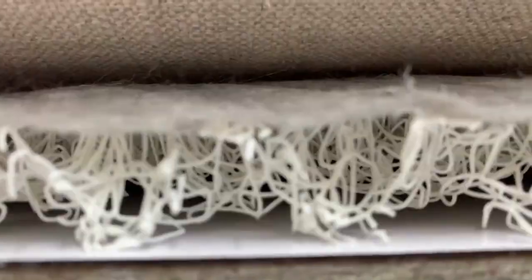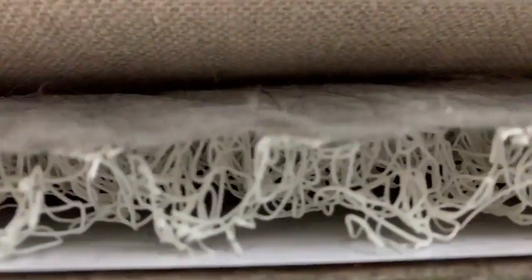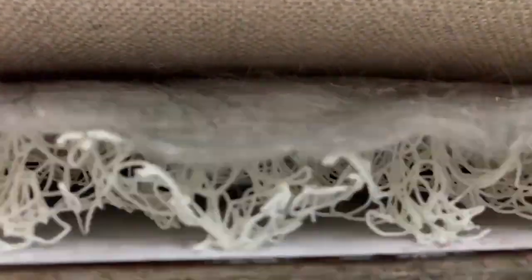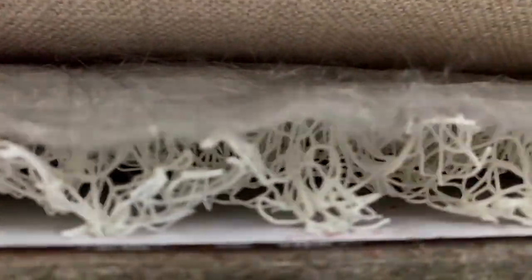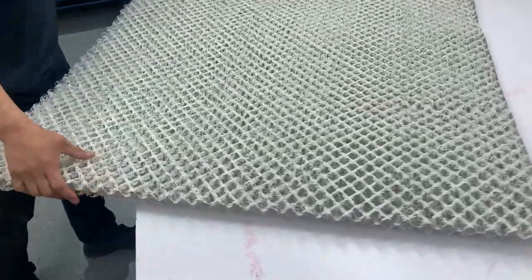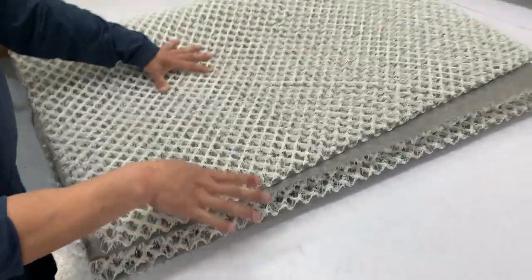In terms of price, Hyperdry is usually less costly than Hypervent, and Hypervent is sometimes difficult to source in Canada. Both Hypervent and Hyperdry provide excellent support and durability. So if you're looking for the best mattress underlay, Hypervent and Hyperdry are great options. Hyperdry is available and is shipped for free across Canada.